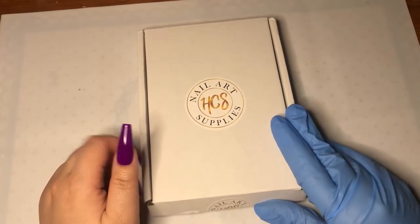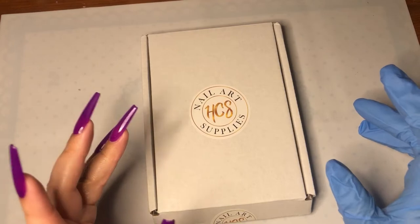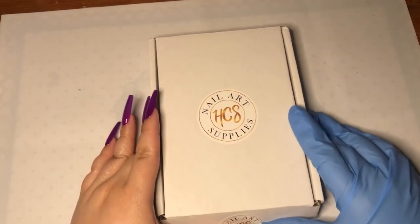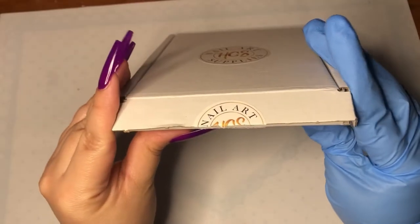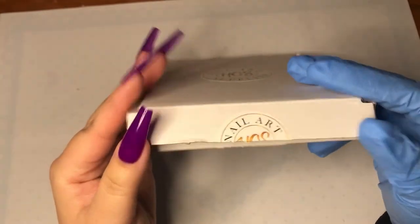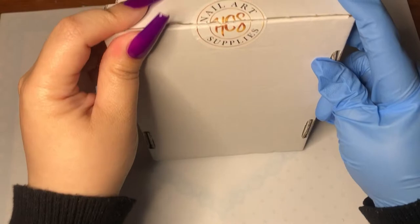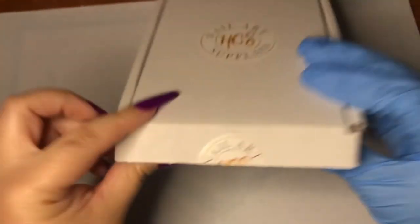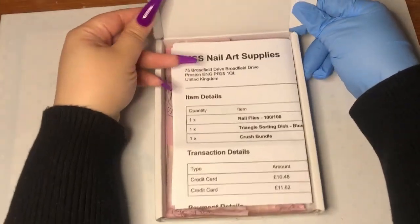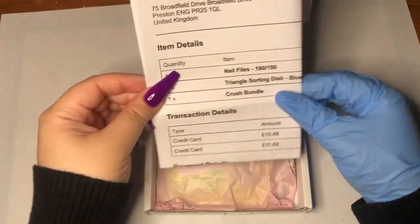I am so excited because I wanted straight-up colored mylar and HCS had that. It comes inside a cute pink bag, sealed like this — you can see I already cut it — and they put the logo right there in the box. Let's see the invoice.